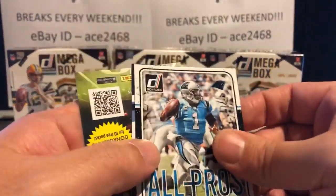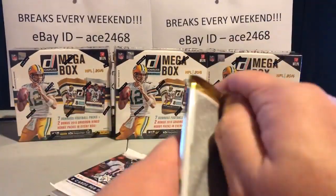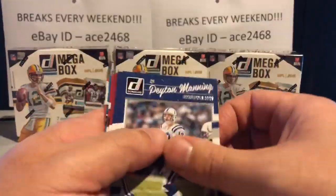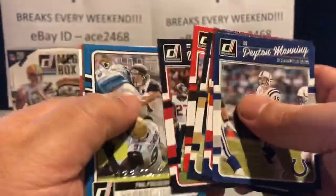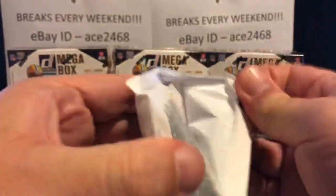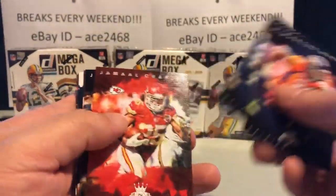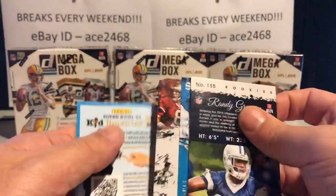Nice second-year card. Nice hit for the Packers — I don't know if the Packers have hit anything yet, so good hit for them. That's the way it starts out. Another Peyton Manning to the pile. There's our rated rookie — first of two packs of the hobby. Still looking to get our first green — I feel like it's going to be in this break.